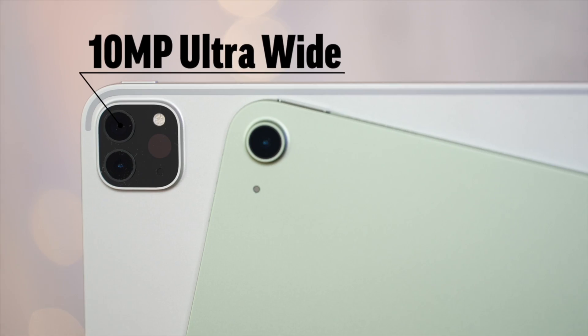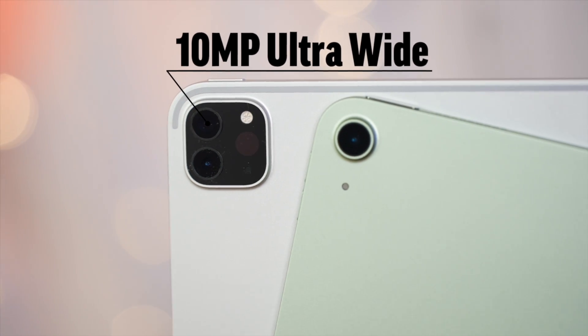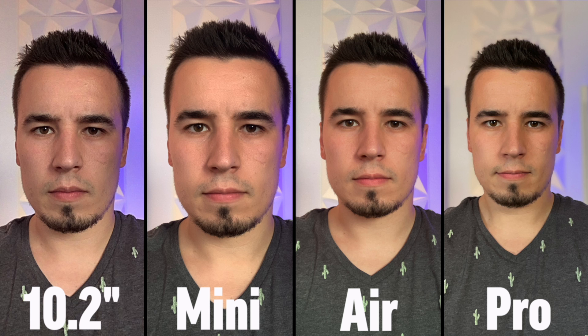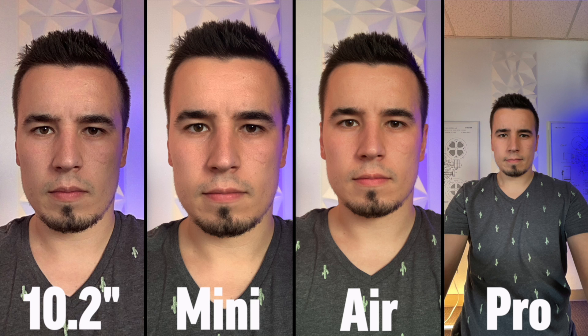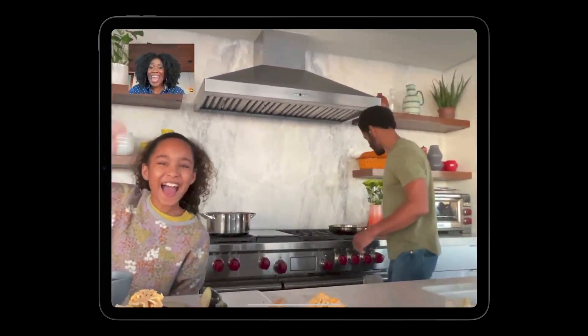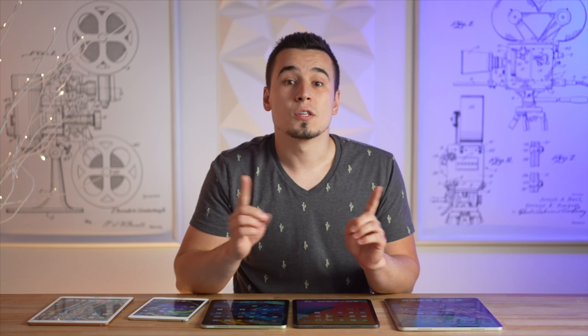Now before I get into performance, I want to cover the cameras. The Pros are the only ones with an ultra-wide camera on the back, and this year the selfie camera on the Pros has been upgraded to a 12MP ultra-wide camera as well, using the new Center Stage feature to automatically center your face as you move around. Here's a FaceTime video comparison so you can hear the differences in microphone quality across the budget iPad, the iPad Mini 5, the iPad Air 4, and the M1 iPad Pro.